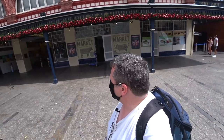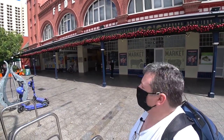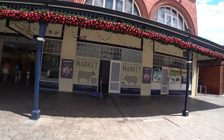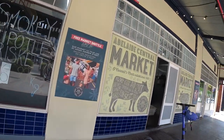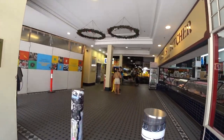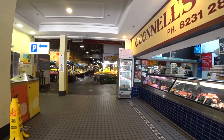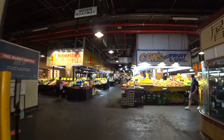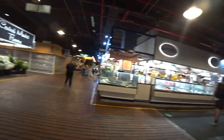This is the proper entrance to the market, with the building behind me — Federal Hall Market, Adelaide Central Market. Here we are, the market.